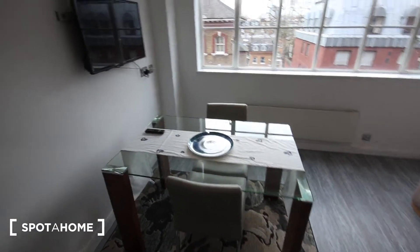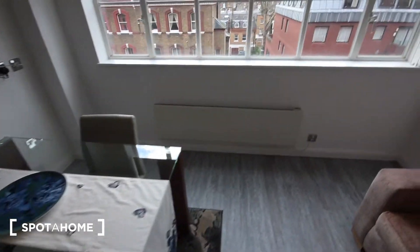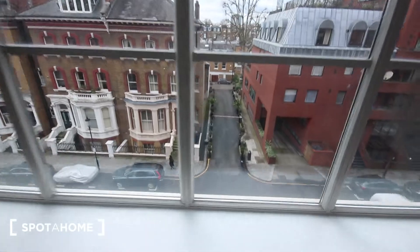You've got a dining table and a couple of chairs, another television on the wall, and a heater just below the window which looks down over the street.